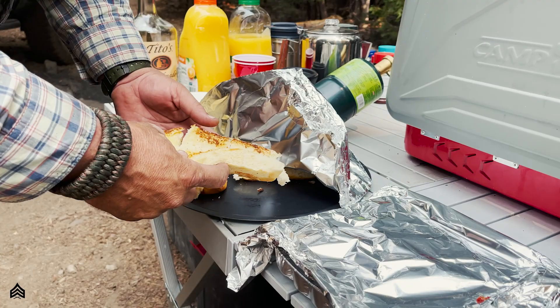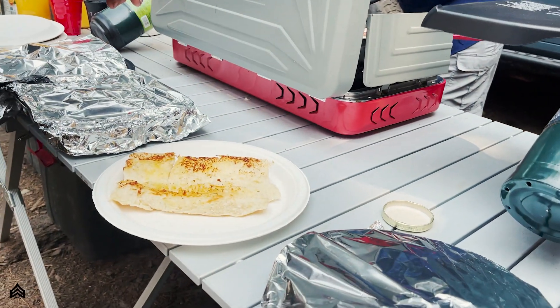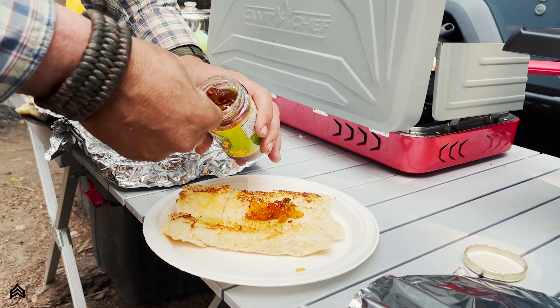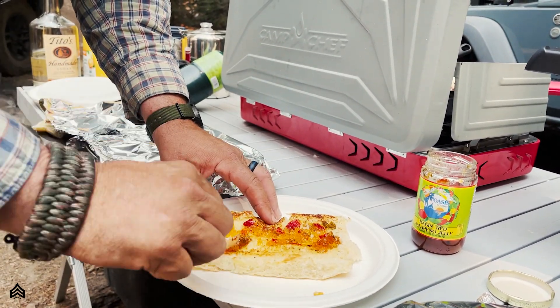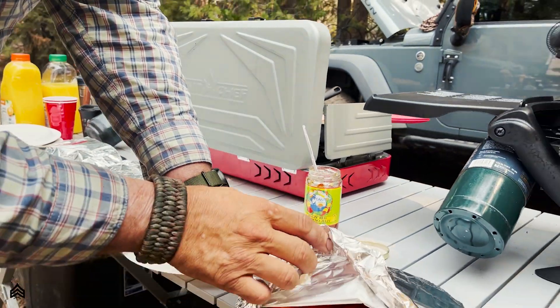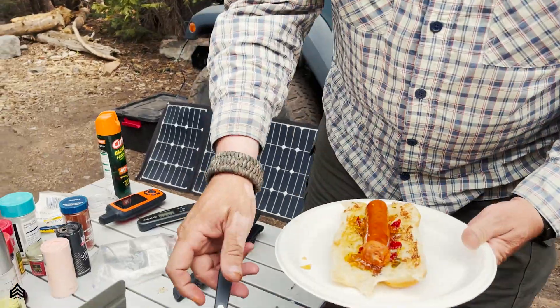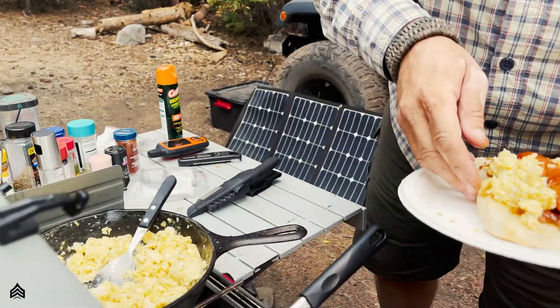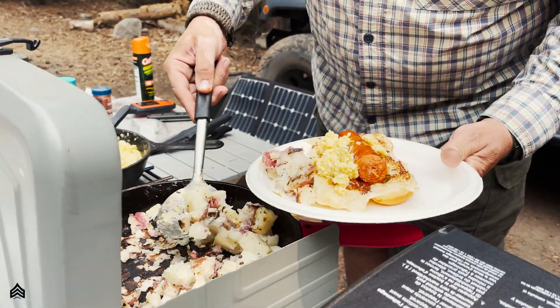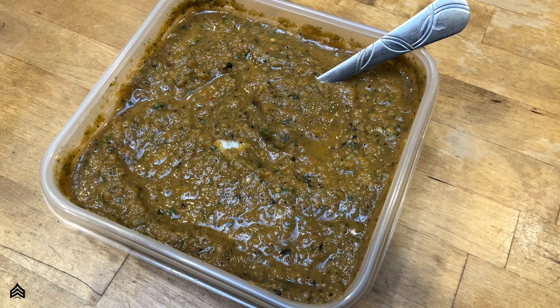Let's talk some breakfast here. First, we're gonna do King's Hawaiian buns, nice and toasted, then put some jalapeño jelly on there. We've got some Portuguese sausage from Hawaii fresh off the grill, some slow-cooked eggs embedded with melted cheese on top, and some pan-roasted red potatoes. I also made some fresh salsa using Roma tomatoes, serrano peppers, banana peppers, onions, and garlic — threw it in a blender, came out great.